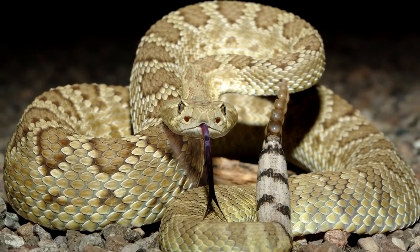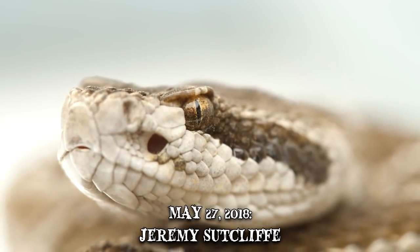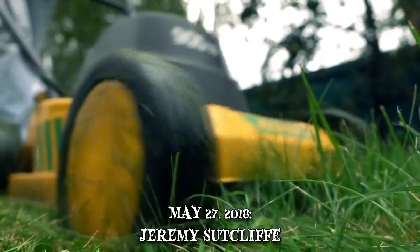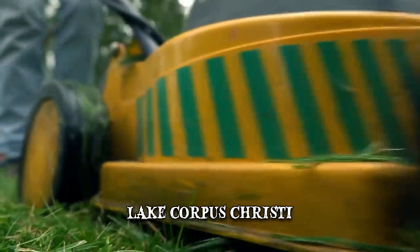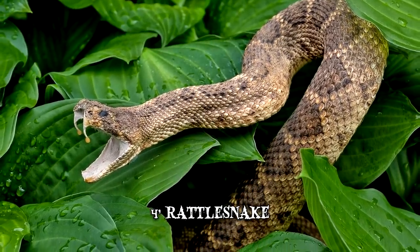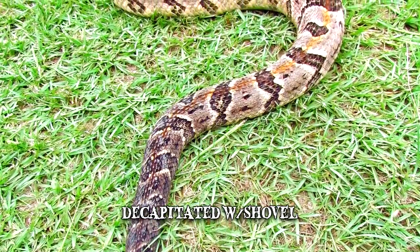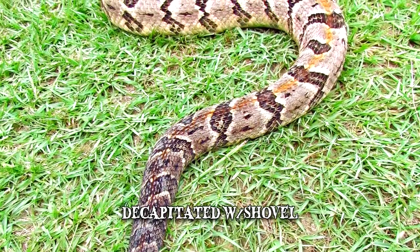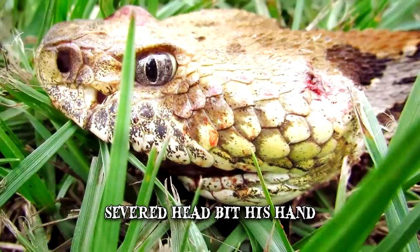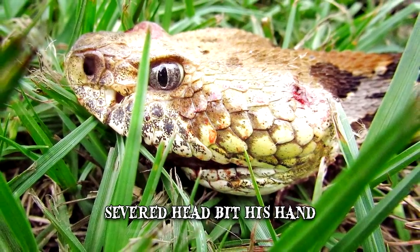Number 4: Jeremy Sutcliffe. Rattlesnakes aren't just dangerous while they're alive — as one Texas man learned, they're equally as deadly after their head has been chopped off. On May 27th, 2018, Jeremy Sutcliffe and his wife Jennifer were doing yard work at their home near Lake Corpus Christi when he found a four-foot rattlesnake slithering around the premises and decapitated it with a shovel. Because a snake's metabolism is much slower than ours, its internal organs stay alive for longer. As Sutcliffe bent down to pick up the remains, the severed head plunged its fangs into his hand, delivering all the venom that was left in the glands.